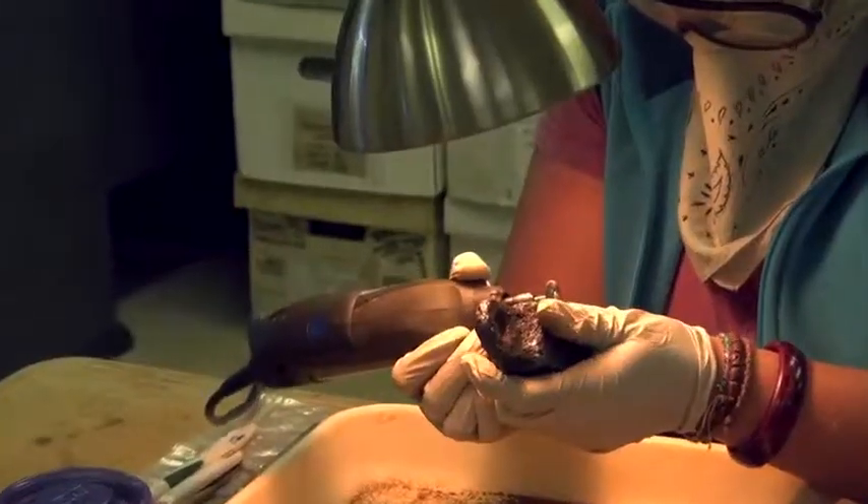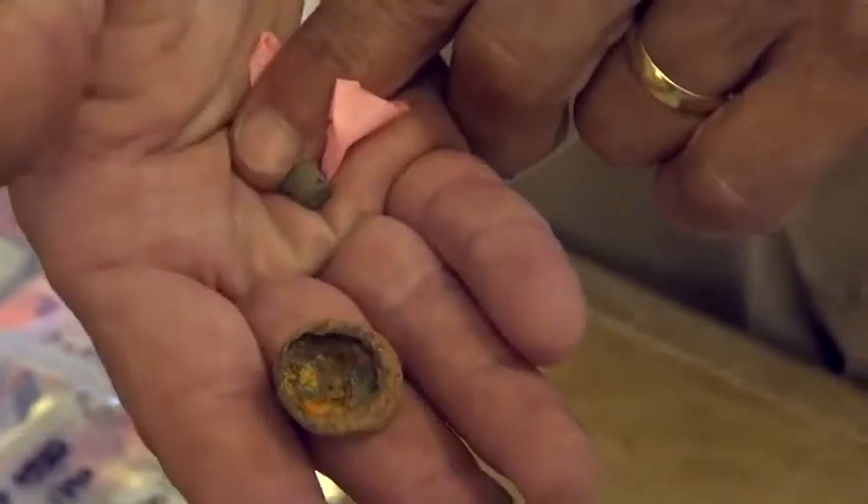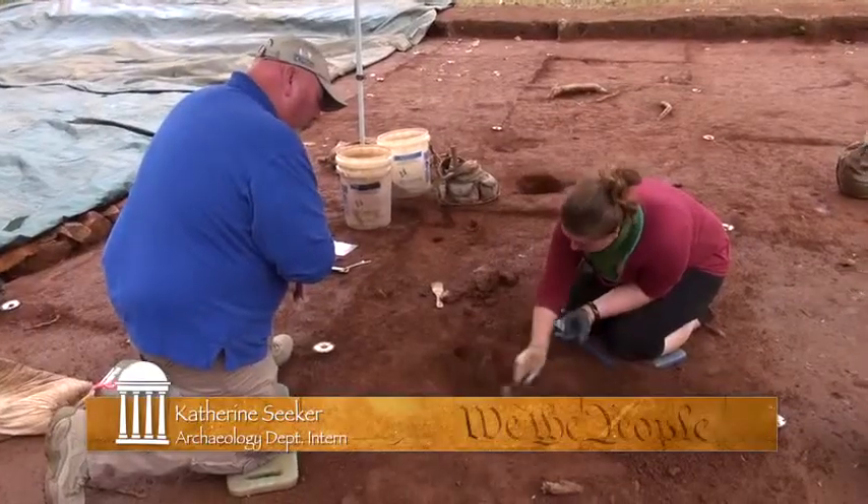My name is Lance Crosby. I work here at Montpelier as a metal detector technician with the archaeology department. Number one, being on a historic property is mind-blowing. It's incredible. It's an incredible work atmosphere. Just to be part of anything uncovering part of Madison's past is incredible.